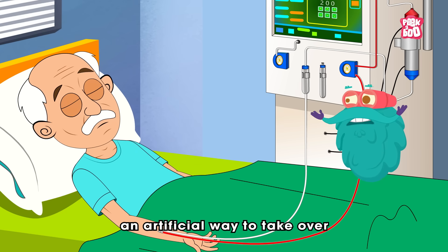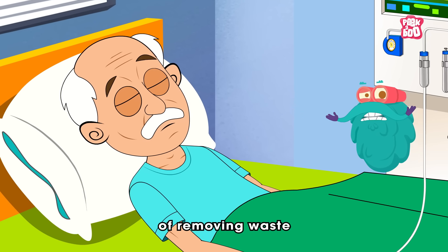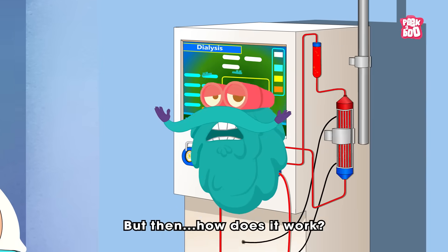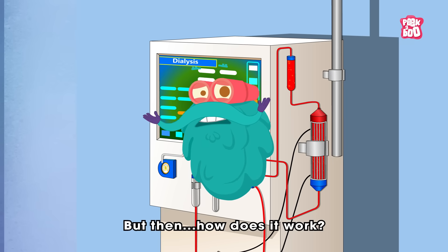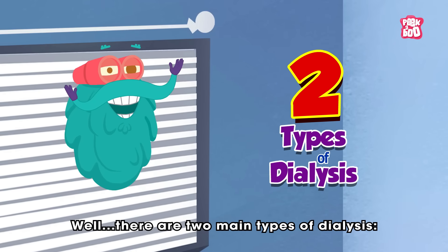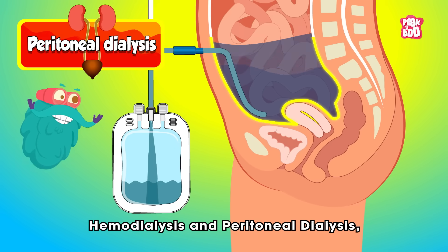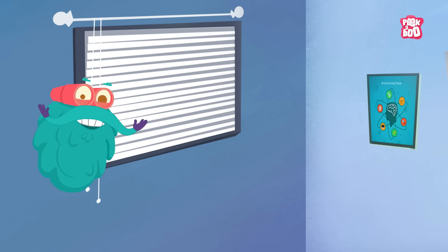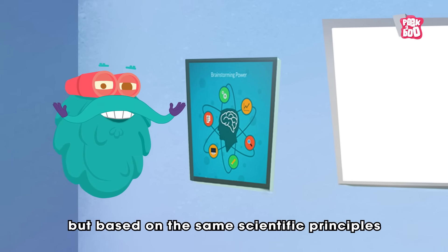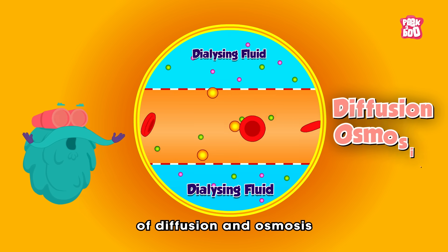Dialysis is an artificial way to take over the kidneys' cleansing job of removing waste and extra fluid from the blood! There are two main types of dialysis: hemodialysis and peritoneal dialysis, each using a different method but based on the same scientific principles of diffusion and osmosis.